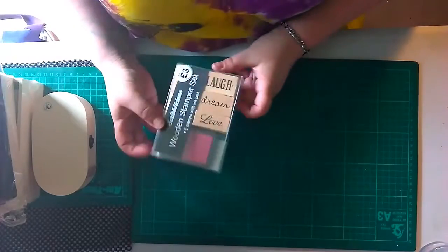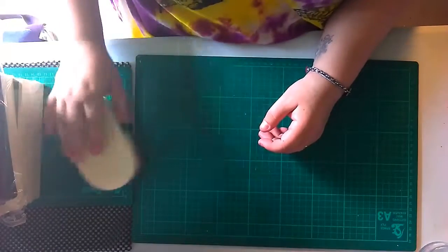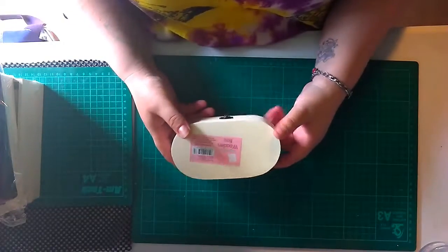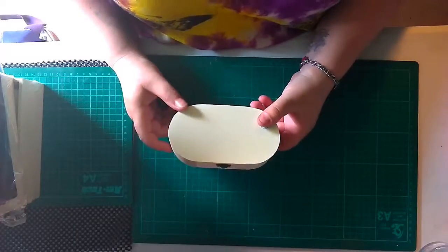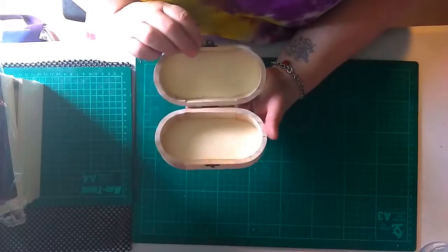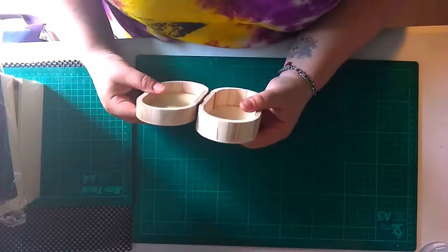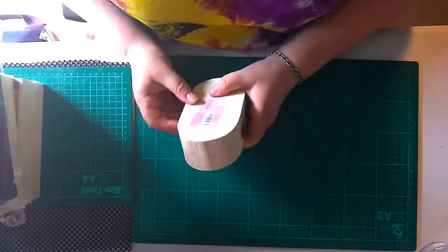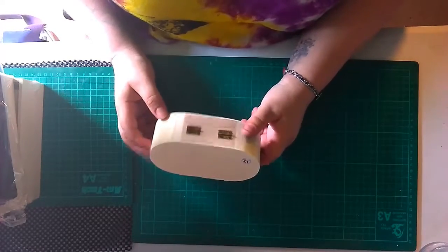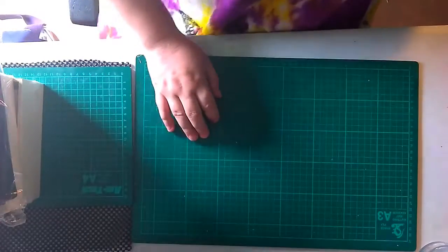I was looking for some wooden boxes to alter and I saw these today. This is a novelty one - it opens up like a jewelry box. I've been looking for little boxes like this to alter and a pound. Just a pound, I just can't say any more than that.